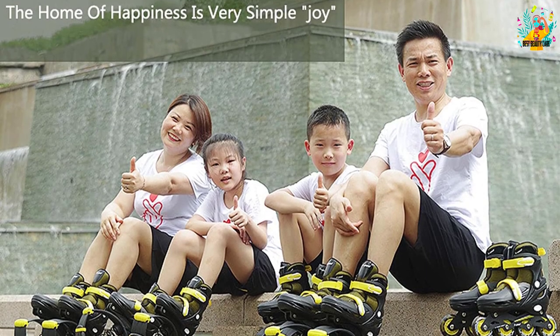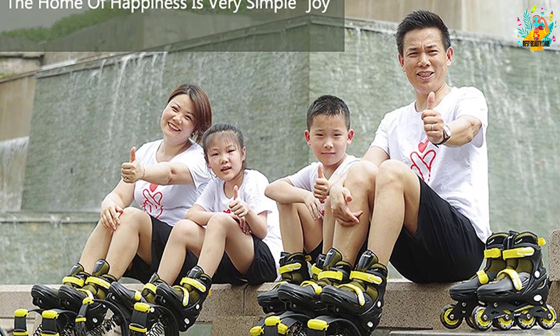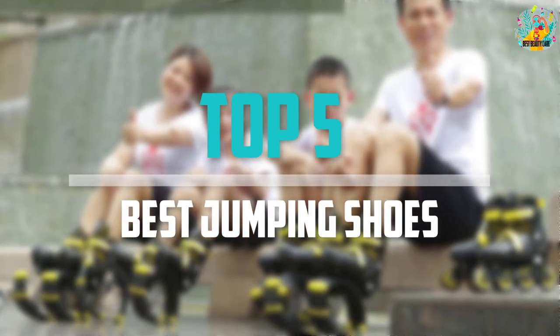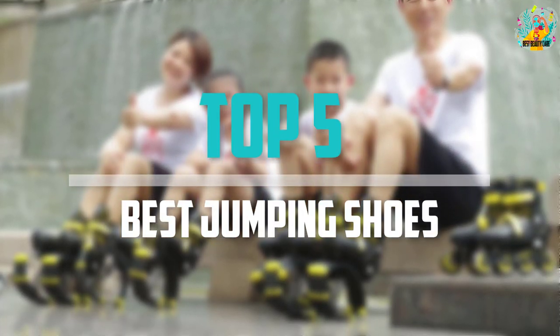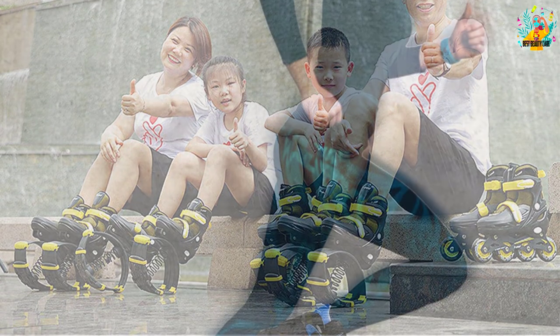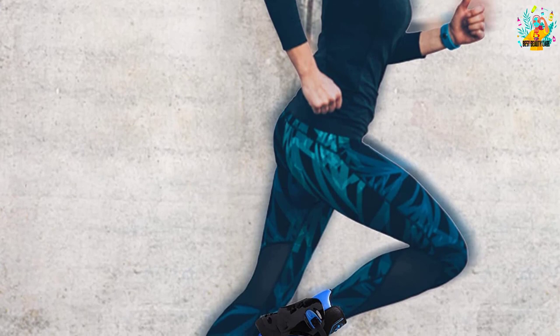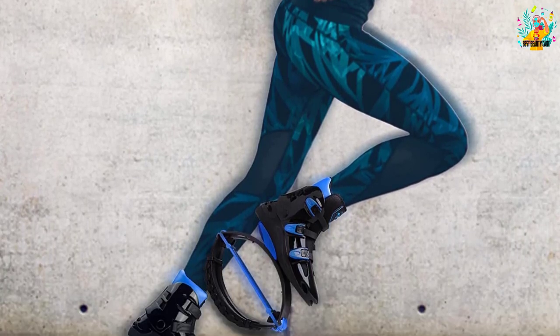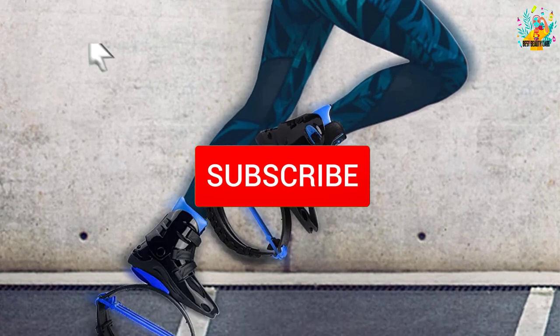Are you looking for the best jumping shoes in your budget? In today's video we break down the top 5 best jumping shoes available on the market. This list is based on their price, quality, durability and more. To find out more information about these products, you can check out the description below and also make sure you subscribe for more reviews.